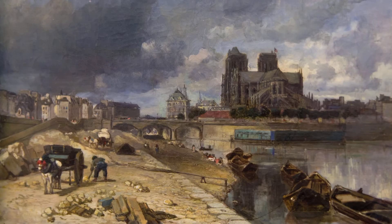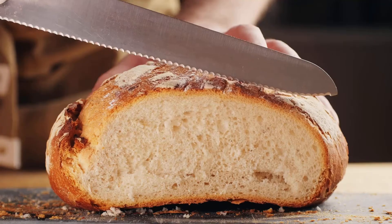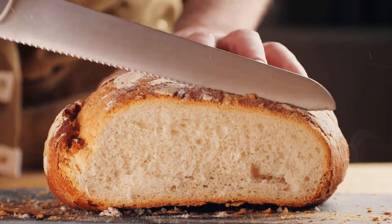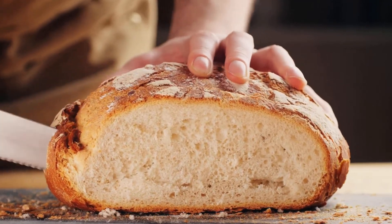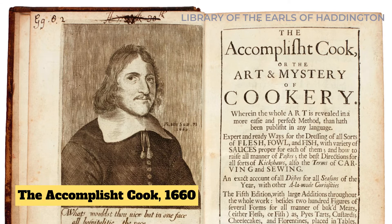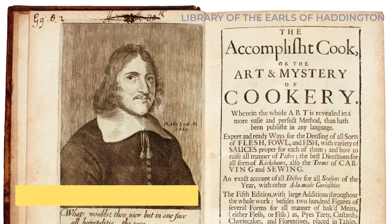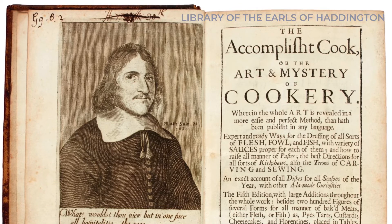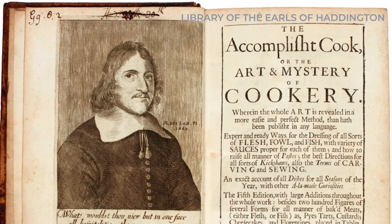Interestingly, the name French doesn't necessarily refer to its origin. Some believe it came from the old Irish verb to French, meaning to slice, highlighting the technique of slicing the bread before preparation. It's interesting to note that in a 1660 cookbook called The Accomplished Cook, they had a version of French toast that didn't use eggs at all. Instead, they soaked the bread in wine, sugar, and orange juice.